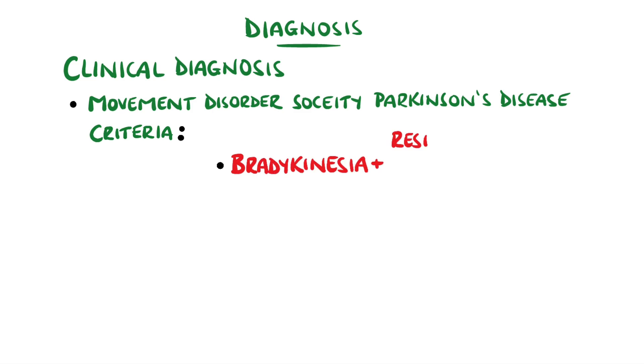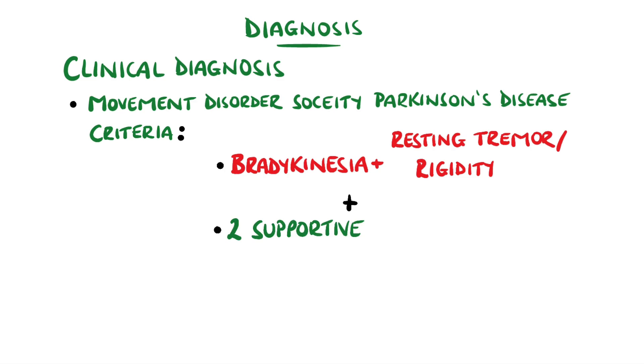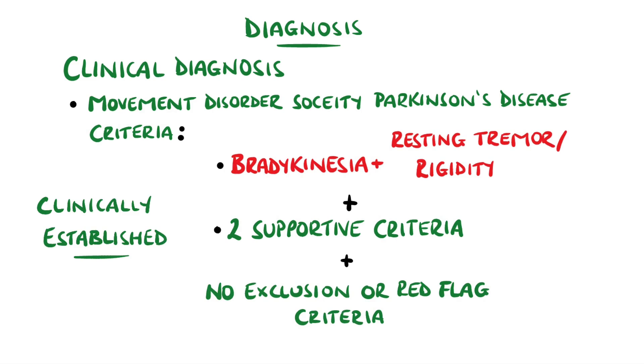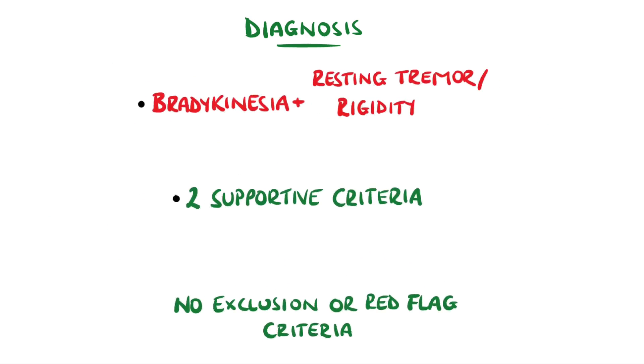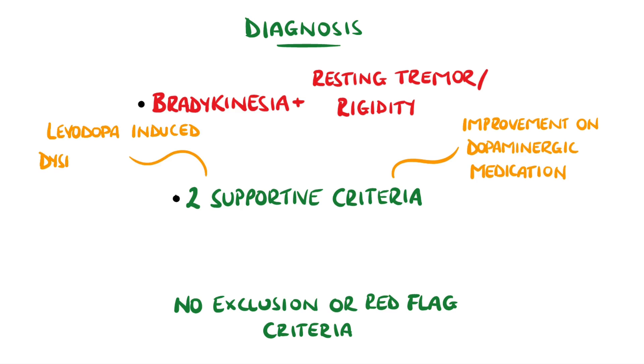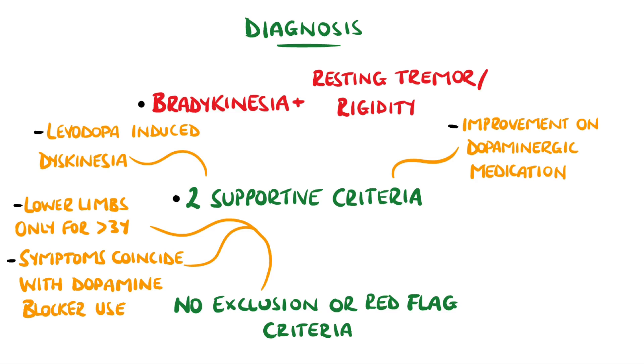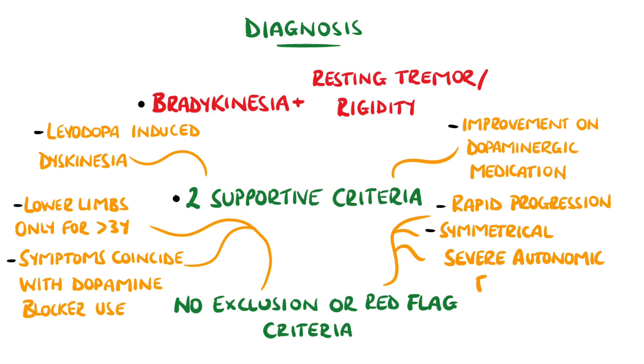These require Parkinsonism, meaning bradykinesia and one of resting tremor or rigidity. And on top of that, there must be two supportive criteria, no absolute exclusion criteria, and no red flags. The supportive criteria examples are an improvement in symptoms with dopaminergic treatment or levodopa-induced dyskinesia. Exclusion criteria could be Parkinsonian features limited to the lower limbs for more than three years, or treatment with dopamine receptor blockers coinciding with the symptoms. Red flags could be a rapid progression of gait impairment, symmetrical Parkinsonism, or severe autonomic failure.